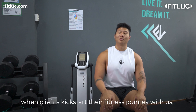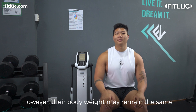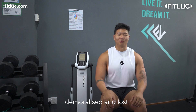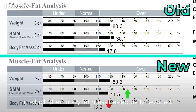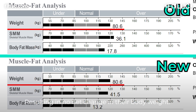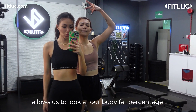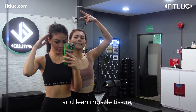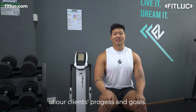In certain cases, when clients kickstart their fitness journey with us, they have a goal of getting in shape. However, their body weight may remain the same, and that would cause them to feel demoralised and lost. In actual fact, there may be a body recomposition in which their body fat mass has actually reduced while having an increase in muscle mass, resulting in no net change in their body weight. Therefore, the InBody machine allows us to look at body fat percentage and lean muscle tissue, which is a more accurate indicator of our clients' progress and goals.